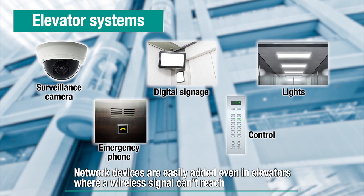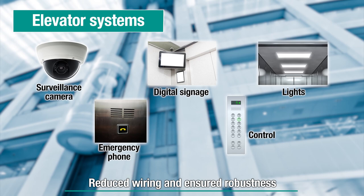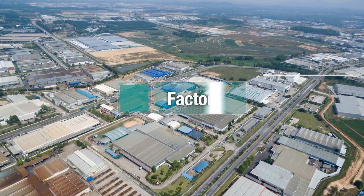Using existing power cables and control cables, network devices such as surveillance cameras and digital signage can be easily added to elevator cars while reducing wiring and ensuring robustness.